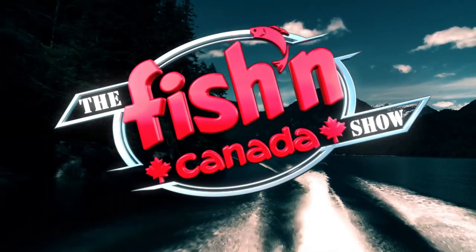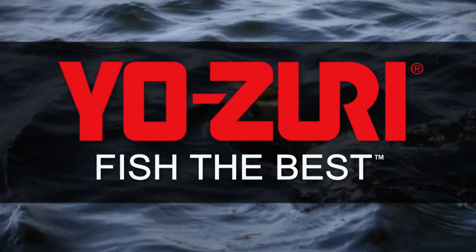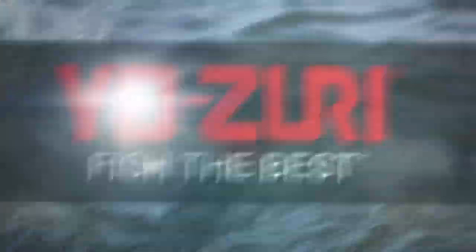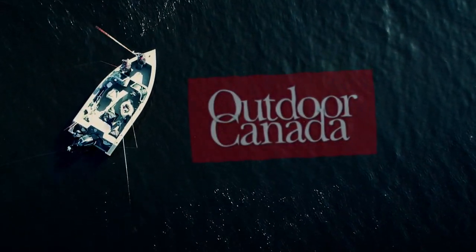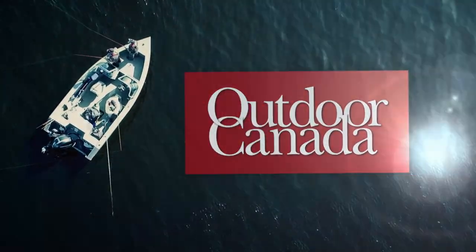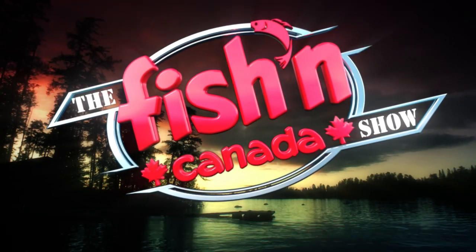The Fishin' Canada Show, brought to you in part by Yozuri Fishing Lures — fish the best; Mercury Outboards — Go Boldly; and Outdoor Canada, Canada's only national fishing and hunting magazine. Screaming for some good fishin' Canada.